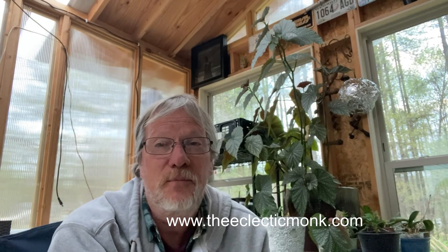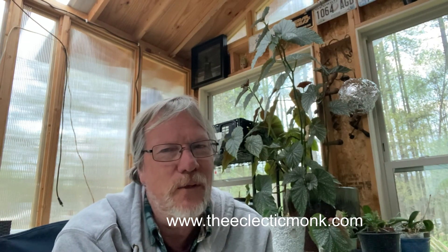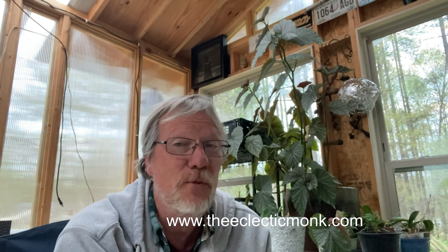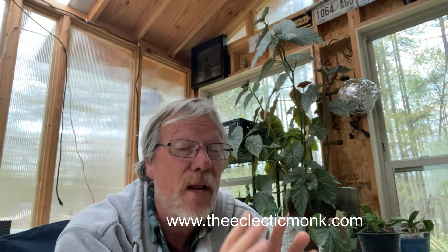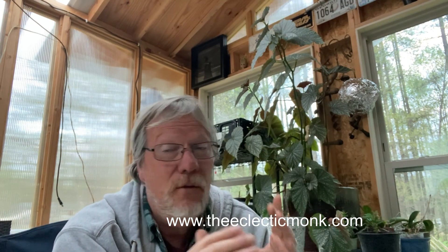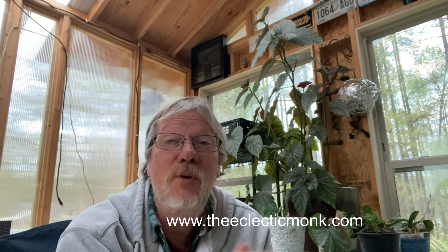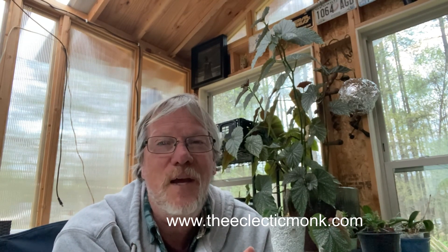Well, greetings fellow travelers and welcome again to another exciting adventure with the Eclectic Monk. I sure hope you're enjoying these videos — please take a moment to like them, subscribe to the channel, share these on social media, and share with your friends by word of mouth. Leaving a comment would really help me out too. If you'd like to know more about what I'm doing, check out my podcast, my online store, and other content at theeclecticmonk.com. I really do appreciate your support and I hope you'll continue to travel well with me. Till next time, God bless.